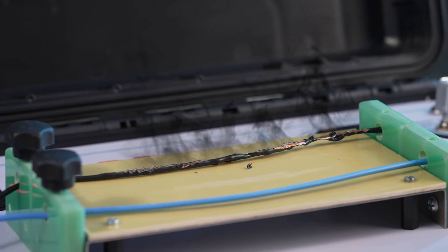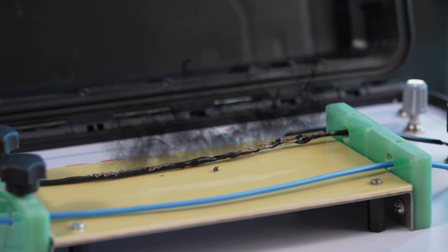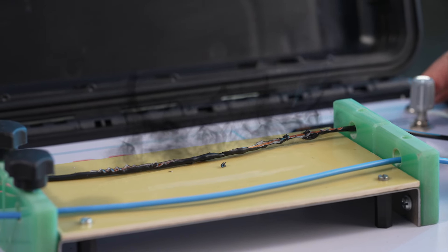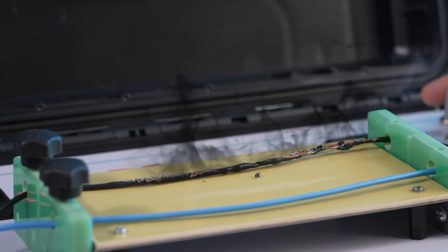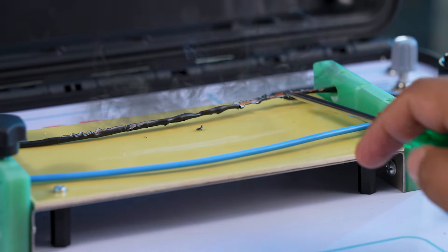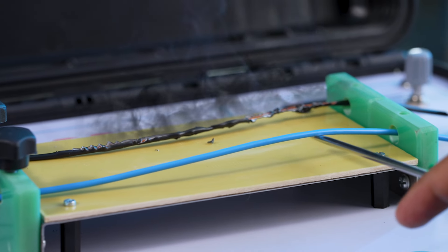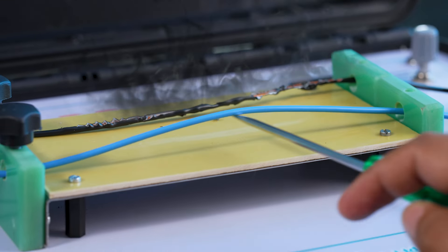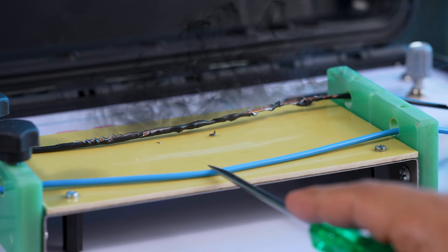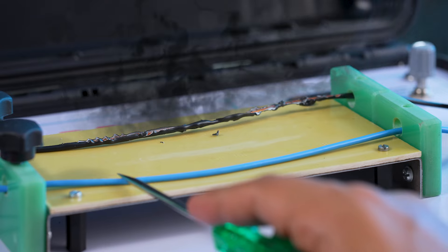At this temperature, the current is as high as it would be during a short-circuit scenario. And even at such high temperatures, FireX LS0H EBXL is neither melting nor emitting any dense toxic black smoke. The competitive wire, by contrast, is completely melted and has already emitted a lot of toxic black smoke.